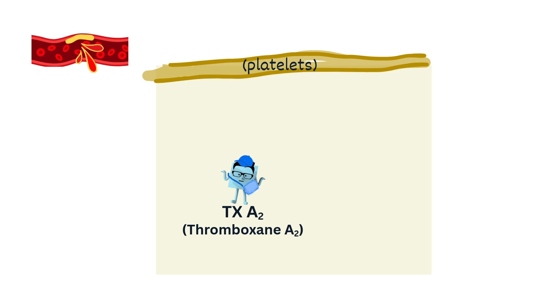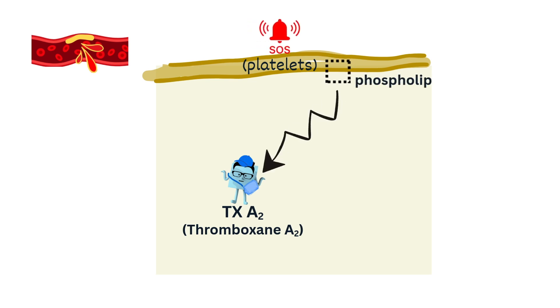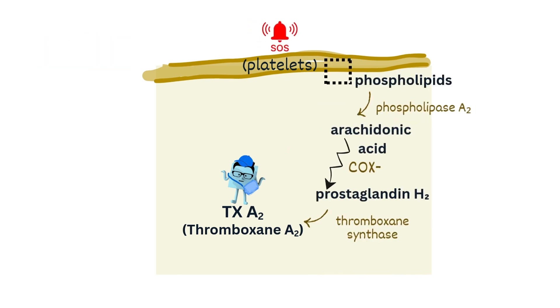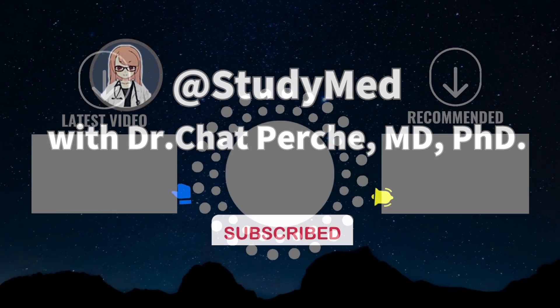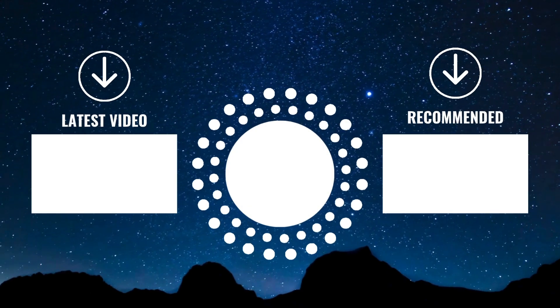Today, we uncovered why the headache pill aspirin is used to prevent heart attacks. Hope this boosts your test scores! See you in the next video. For quick, powerful reviews, this is the only channel — don't forget to subscribe!